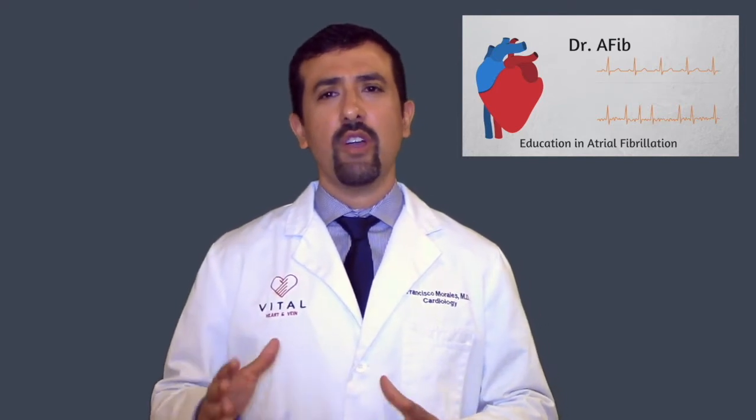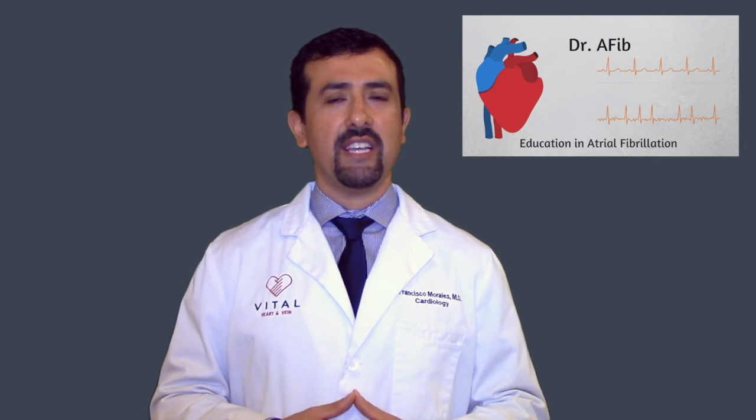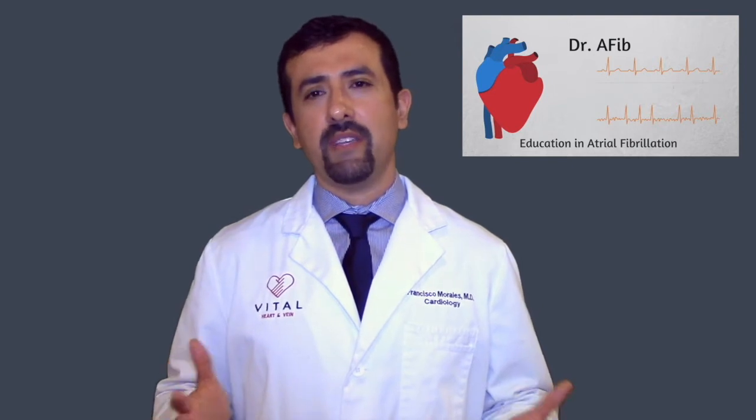When you burn the AV node, the natural heartbeat becomes extremely slow — 20 to 30 beats per minute — but your actual pulse will be whatever the pacemaker is set at. So if your pacemaker is set at 70 or 80 beats per minute, your heart rate or your pulse will be at 70 or 80 beats per minute because the pacemaker is driving all your pulses.